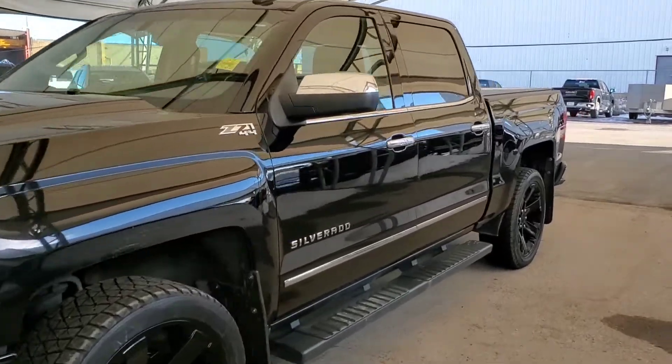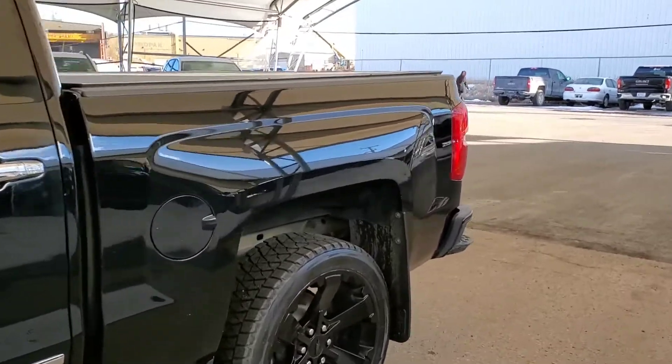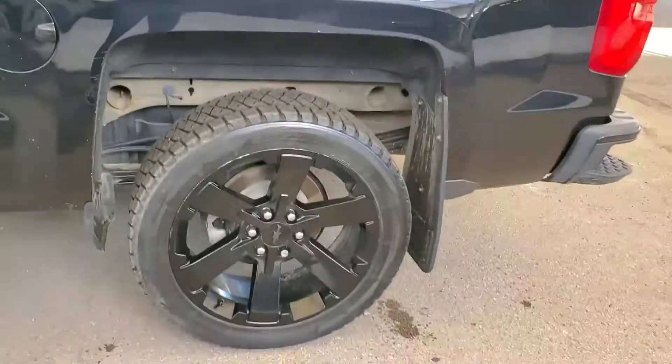Welcome to Davis Chevrolet. This is a pre-owned 2018 Chevy Silverado 1500 in black.